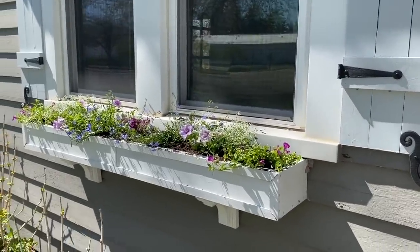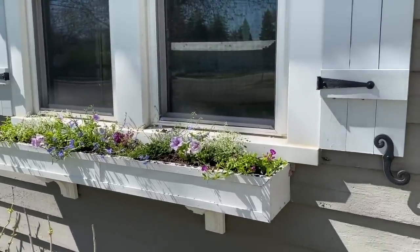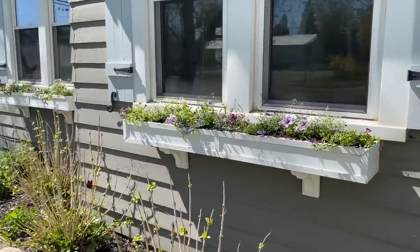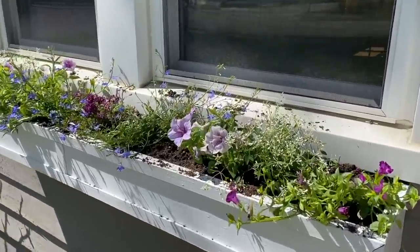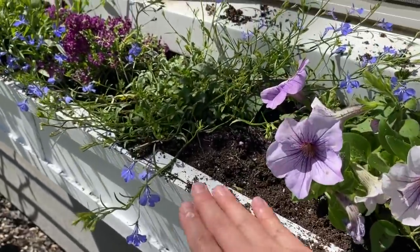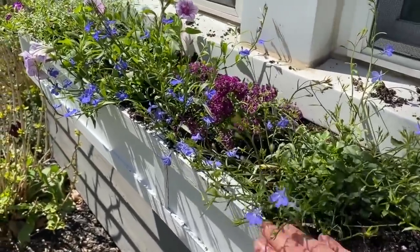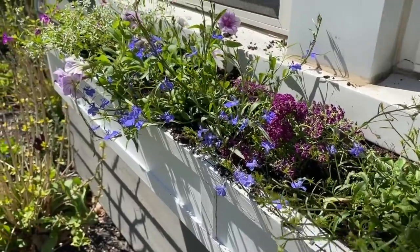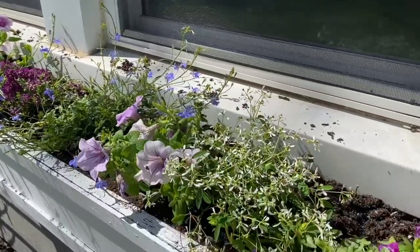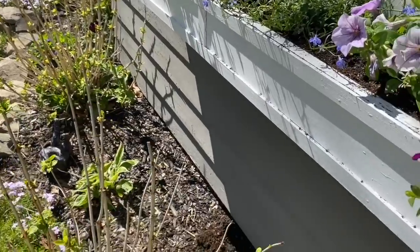Gotta water both of these, but they're all finished. I think the colors look so charming with the shutters and the hardware. These will fill out real nice — just gotta give it some time. I'm really just loving this color combination: all the blues and the purples and the whites. It's kind of the same colors I have going on in my garden once it all fills out.